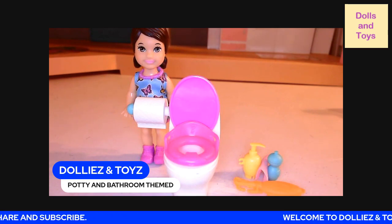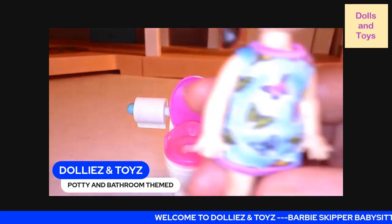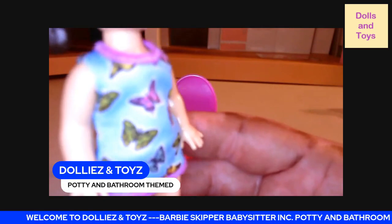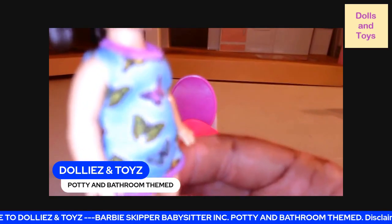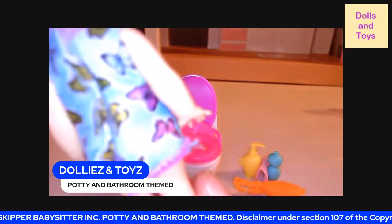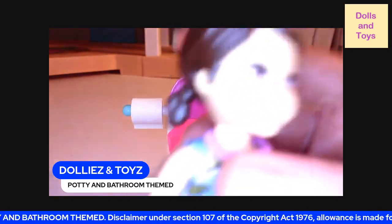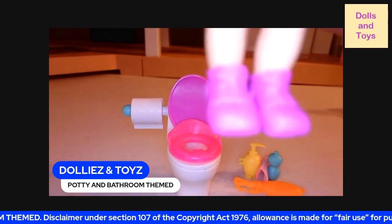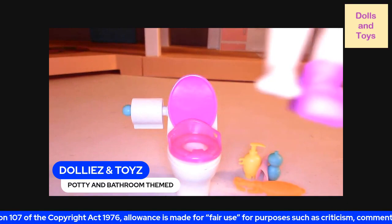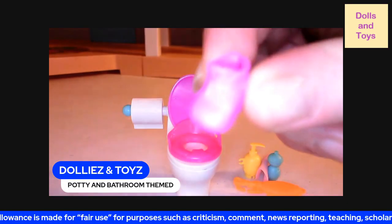So let's start with the doll first. She has two back ponytails, a butterfly dress in blue, purple, greens, and a little bit of yellow. It fastens in the back. She also has pink little sneakers that, you guys, are removable. This is what they look like close up.